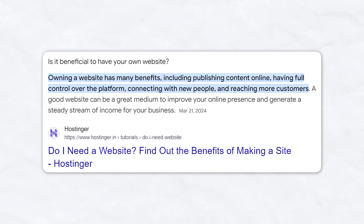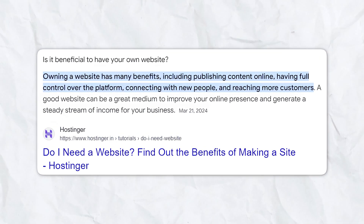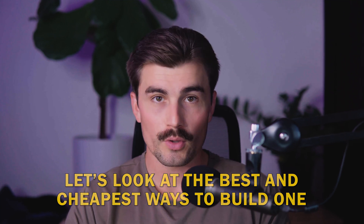Your website is a long-term investment in your future. Plus, having a professional website boosts your credibility, helps people find you more easily through search engines, and can significantly enhance your brand image. So now that we know why you need a website, let's look at the best and cheapest ways to build one.